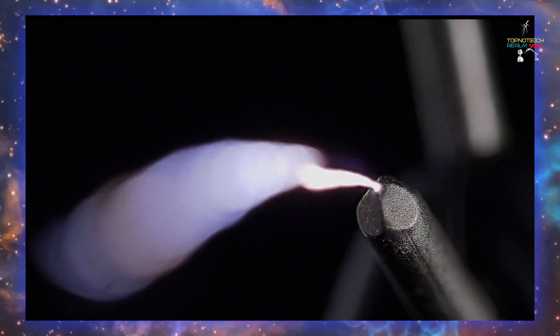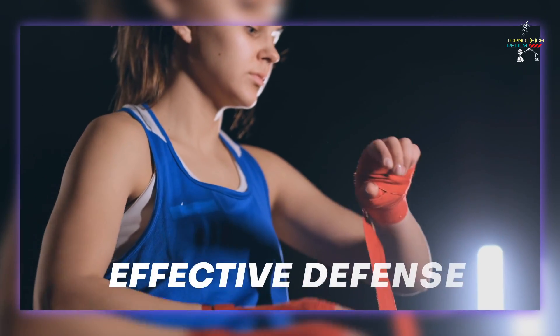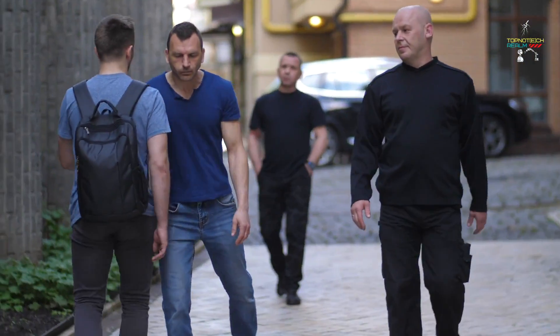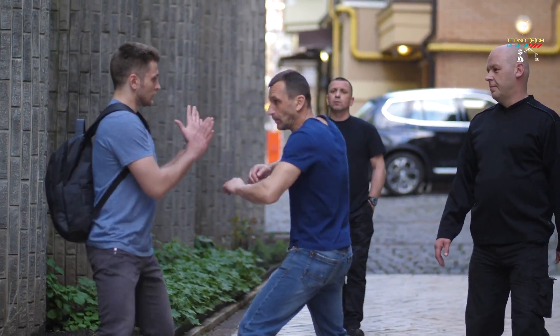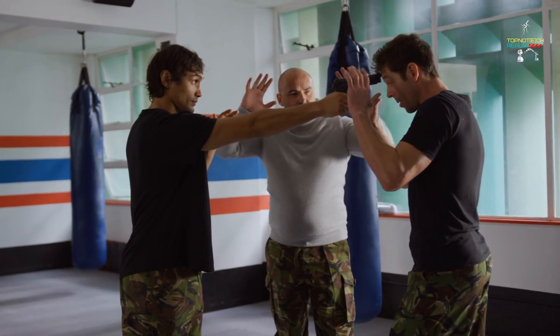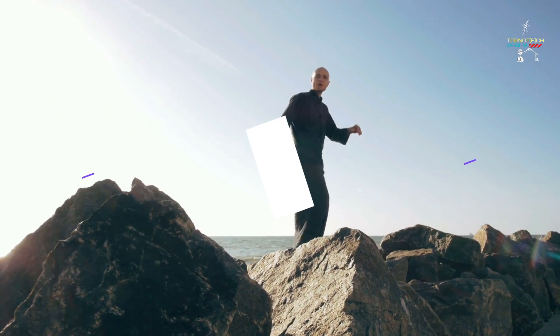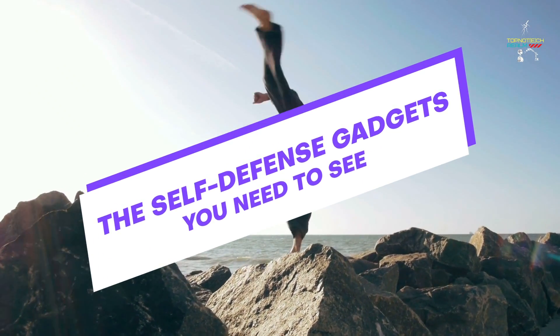While nobody really likes to consider worst-case scenarios, being prepared is ultimately the most effective defense. The greatest approach to protect yourself from potential danger or attack from other people or animals is by owning personal self-defense weapons and understanding how to use them. In this video, we will tell you about the self-defense gadgets you need to see.